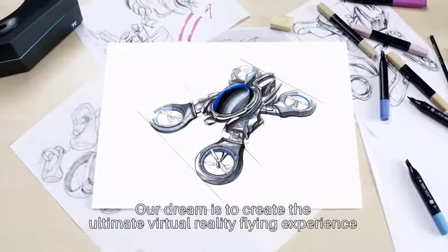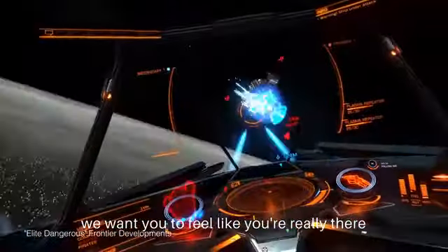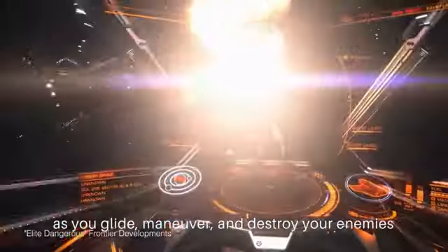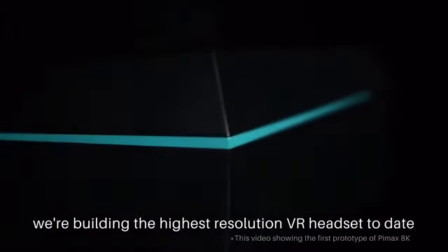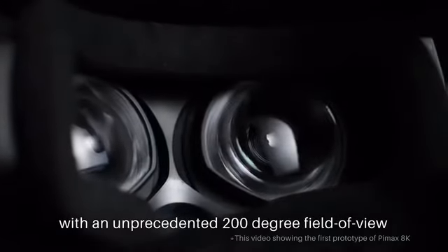Our dream is to create the ultimate virtual reality flying experience. We want you to feel like you're really there as you glide, maneuver, and destroy your enemies. To make our dream a reality, we're building the highest resolution VR headset to date with an unprecedented 200-degree field of view.